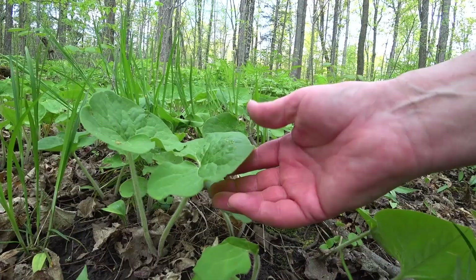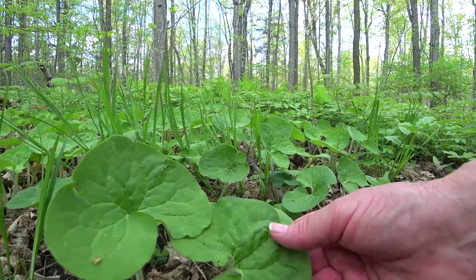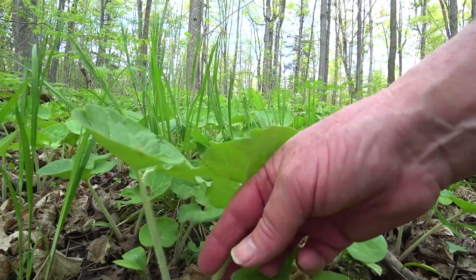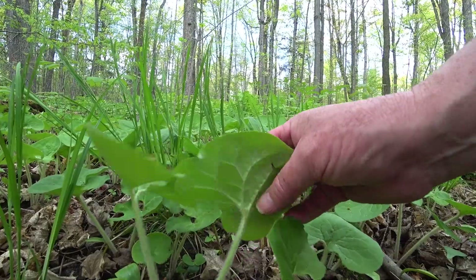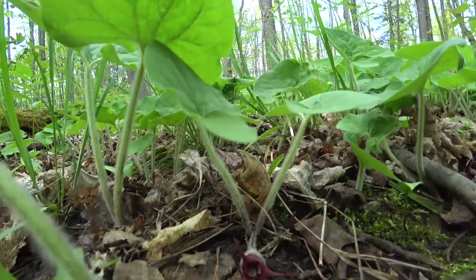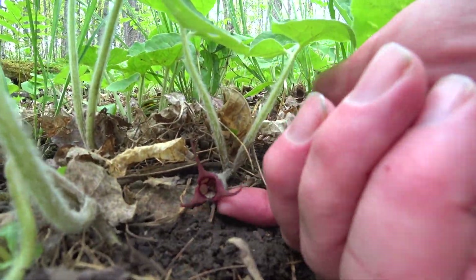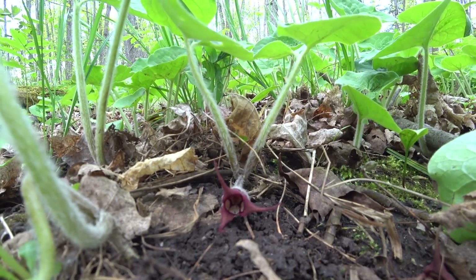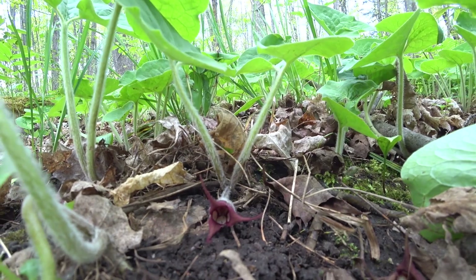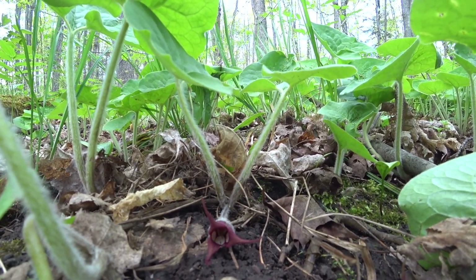We've got some wild ginger — heart-shaped leaf, no serrations, fuzzy stem, fuzzy bottom of the leaf. That fuzziness is to keep it warm against frost. And there's a flower at the bottom. Doesn't look like much — dull red, auburn, low to the ground. And it smells like ginger, tastes like ginger, but it doesn't actually belong to the ginger family.